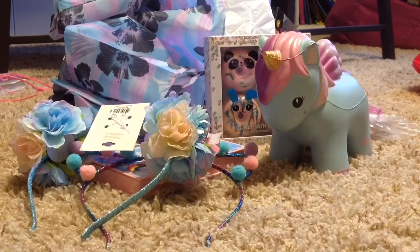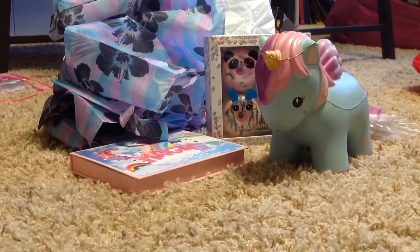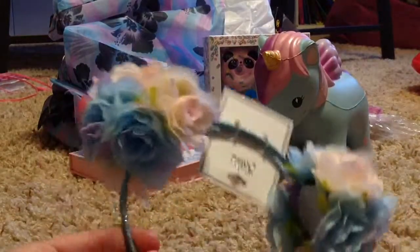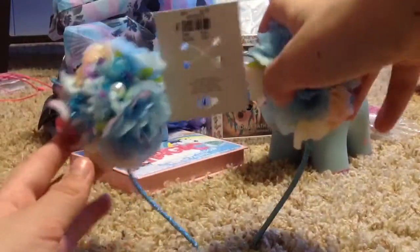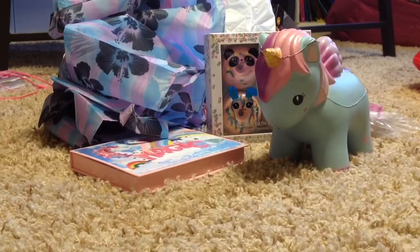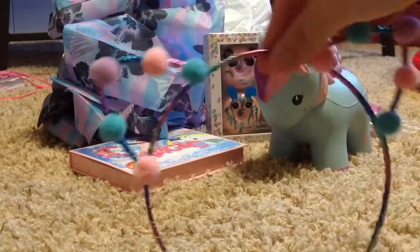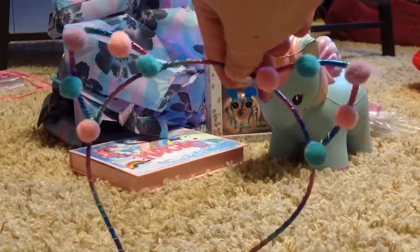Now I'm going to move on to the Justice stuff. Might as well do the headbands. So I got these two headbands from Justice — I have a lot of headbands. This is a cute little flower one. And this is a cute little headband with pom-poms. It's really cute.